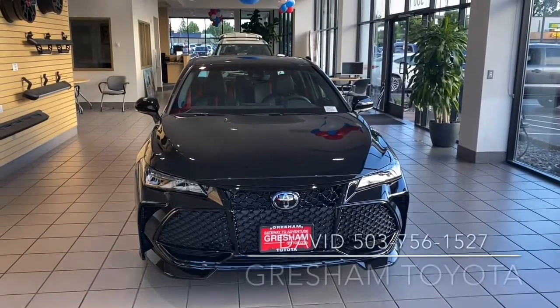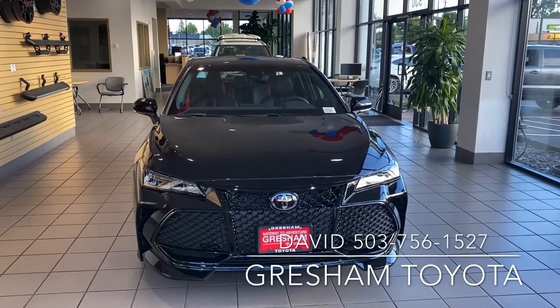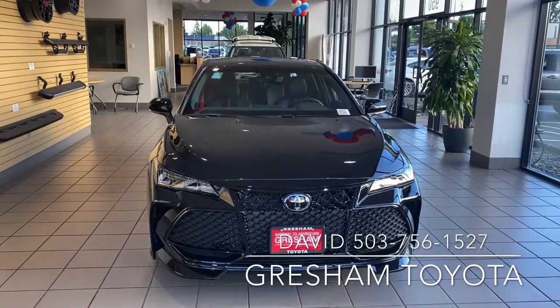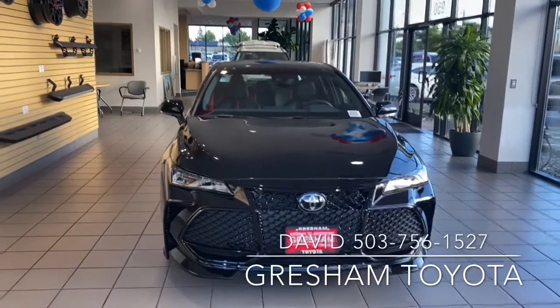Welcome to Gresham Toyota. I am David, your adventure guide, and your gateway to adventure starts with a 2020 TRD Avalon. Look at this bad boy.